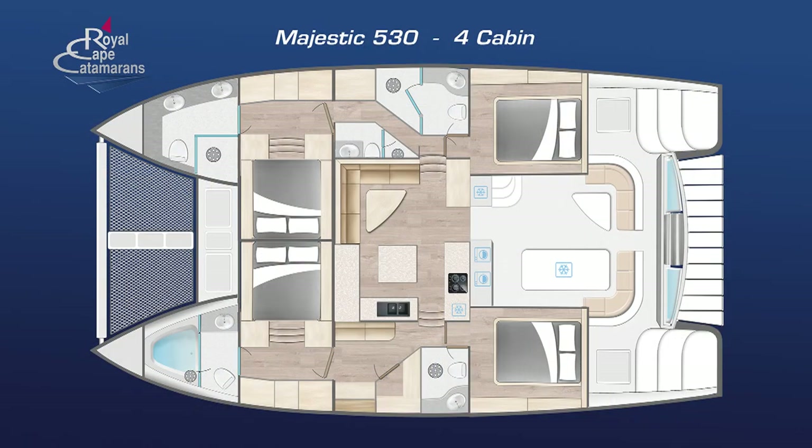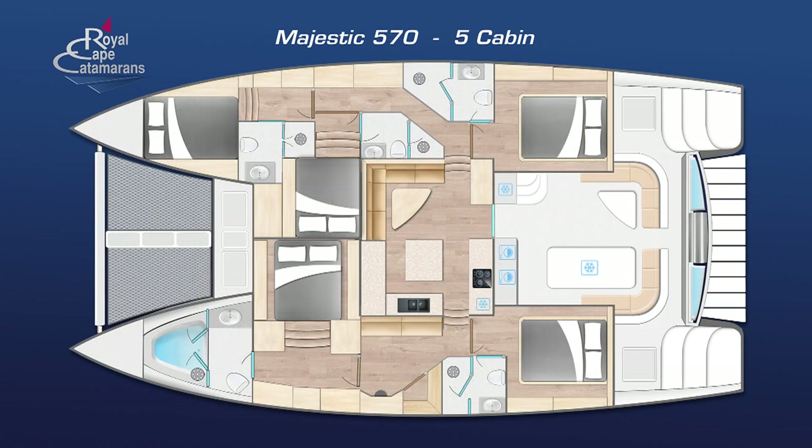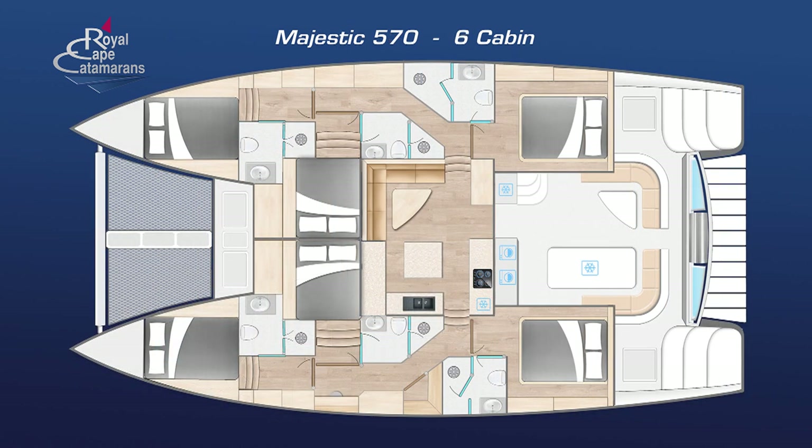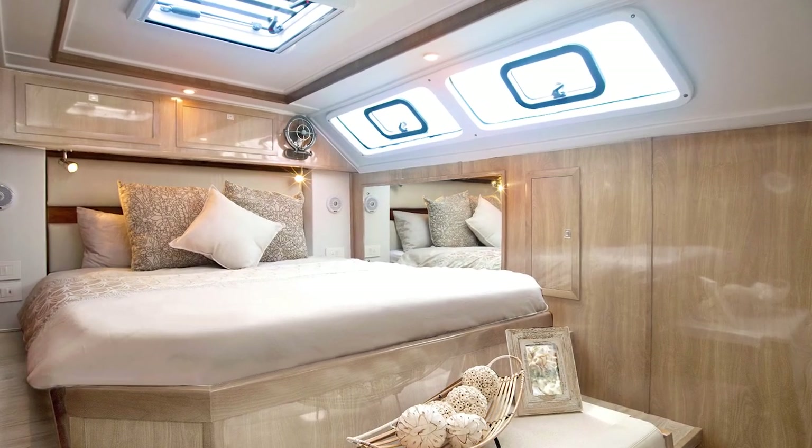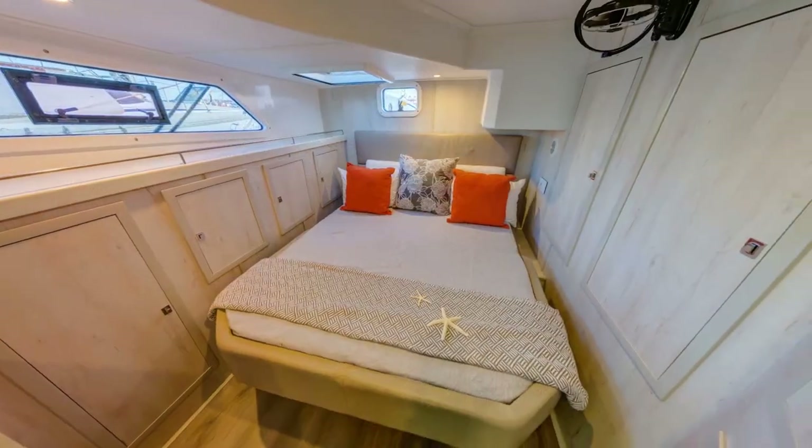The layouts are customised and include up to six en suite double cabins. The cabins offer great headroom, natural light and ventilation with privacy and ample storage and cupboards.